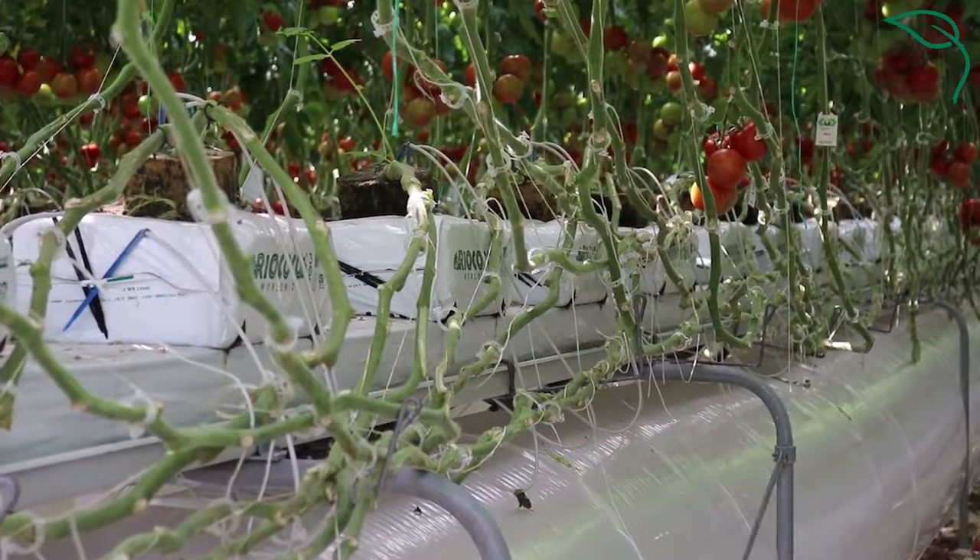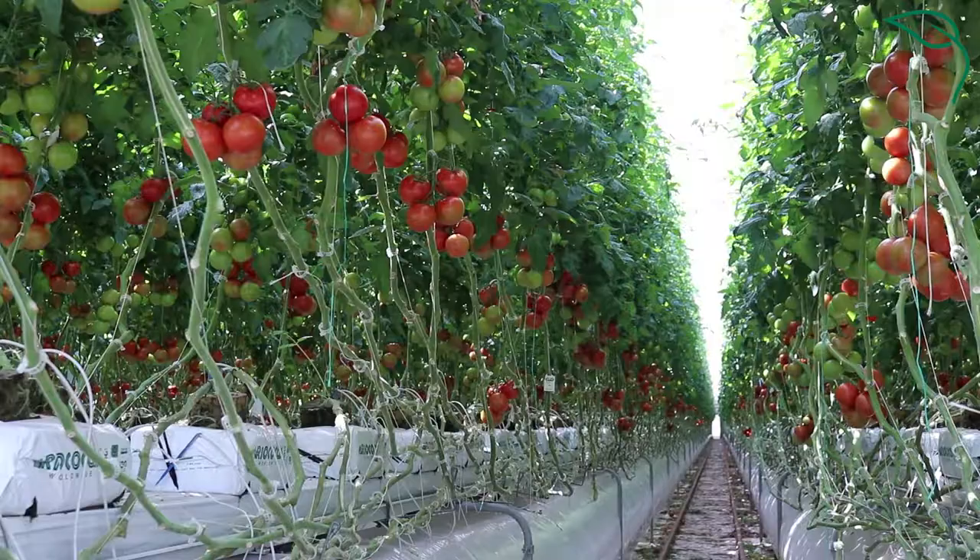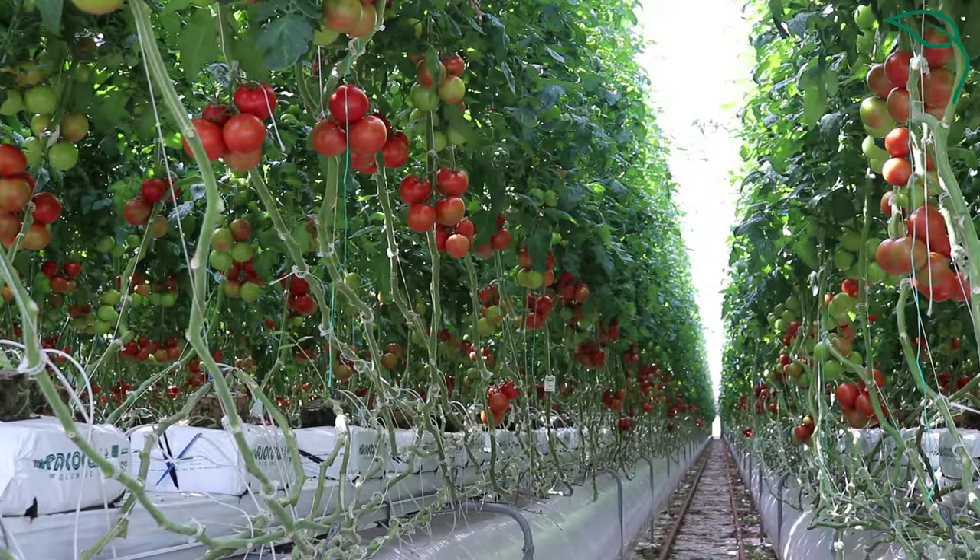Growing in the greenhouse is all about efficiency and space utilization — how can we do more with less. We grow hydroponically here, and that's a closed loop system that allows us to utilize all of our irrigation water and anything the plants don't take up, we're able to recirculate and reuse it.